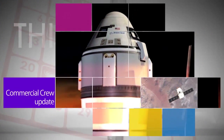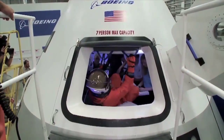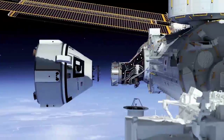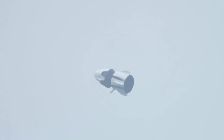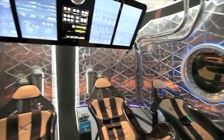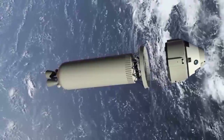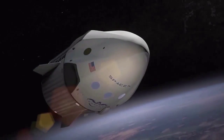NASA's Commercial Crew Program ordered its first crew rotation mission from the Boeing company, moving a step closer to the agency's goal of restoring America's ability to launch astronauts to the International Space Station from the United States in 2017. SpaceX, the other company developing spacecraft to fly astronauts to and from the ISS, also is expected to receive its first order from NASA later this year. A determination of which company will fly the first crewed mission to the station will be made at a later time.